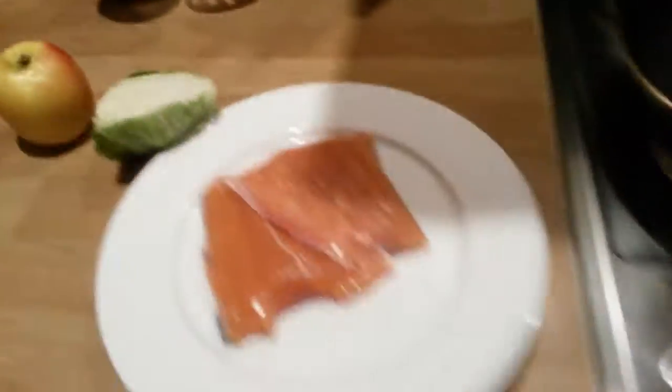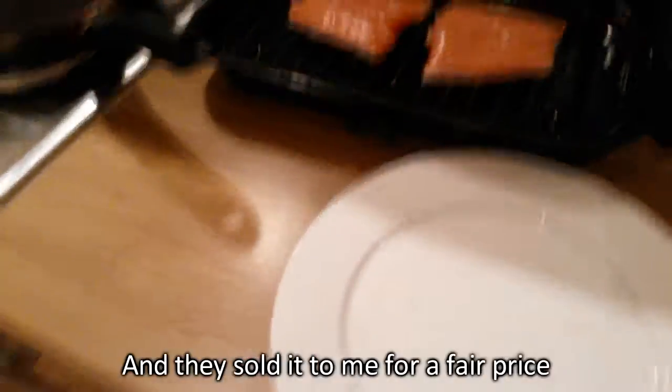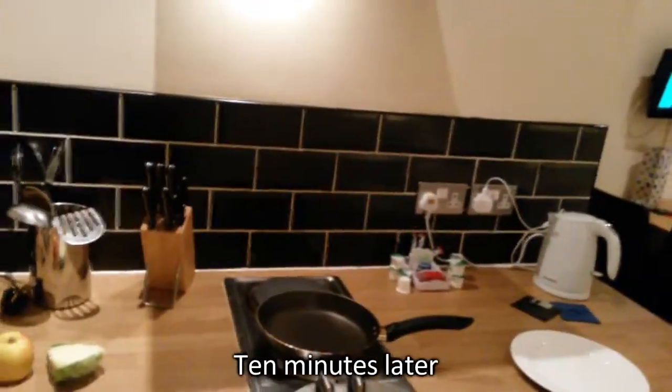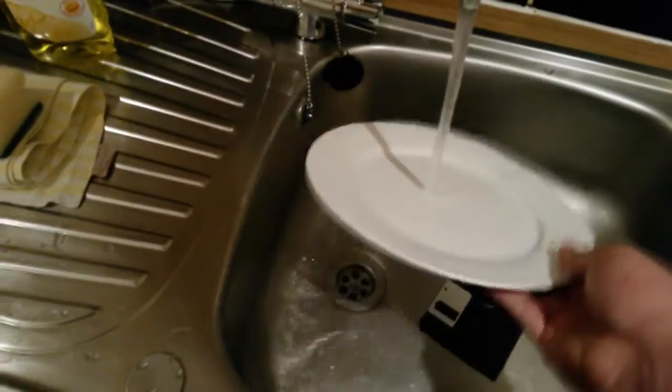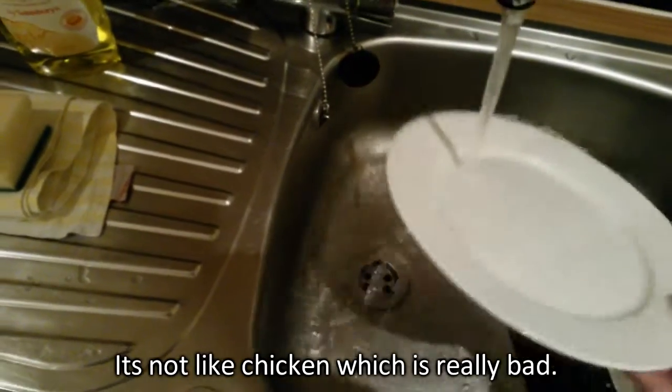Step 1: Preheat your oven to gas mark 200 degrees, then place your salmon fillets upon the grill. Maybe three go in the oven — I don't know, I haven't cooked salmon in a long time. And I didn't really cook it; I was just at a restaurant and they sold it to me for a fair price and it was pre-cooked. Anyway, let's put this in the oven. Ten minutes later, let's check back on the salmon. Salmon's cooking fierce. Remember that there's fishy germs down the plug hole.